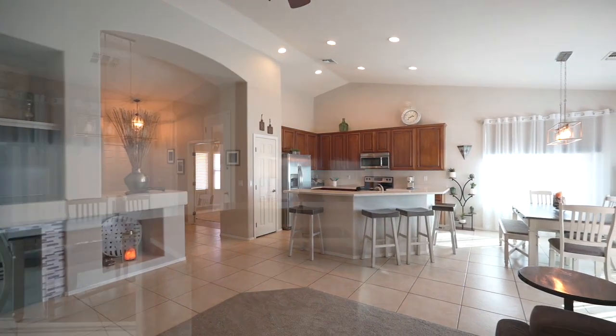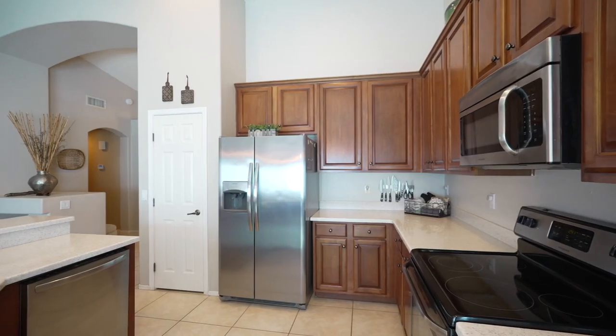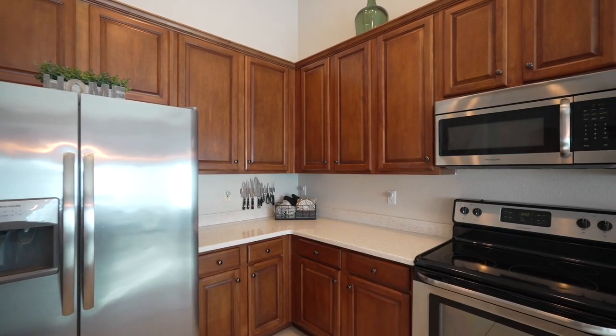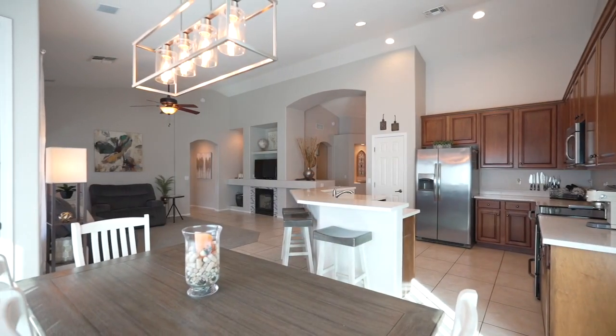This home has an open floor plan, vaulted ceilings, and a neutral palette. The modern kitchen features abundant cabinet and counter space and is open to the dining room and gathering room.